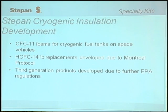Primarily we've been involved in cryogenic insulation for the space program, and we started out with the Gemini program many years ago, developing CFC-11 foams, which you may remember as Freon. Those were replaced with HCFCs — hydrochlorofluorocarbons — because of the Montreal Protocol, which required them to be phased out. And we've recently developed third-generation products because of further EPA regulations.